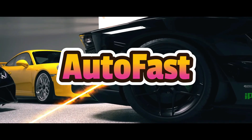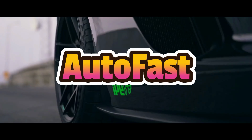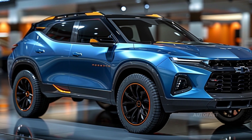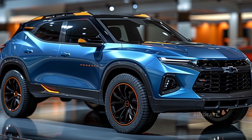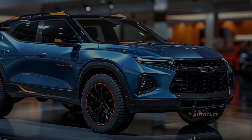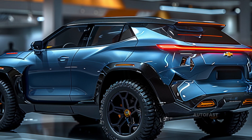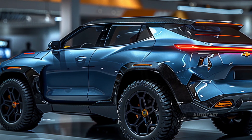Welcome back to the channel, which shares information about the latest cars. The 2025 Chevrolet Trailblazer is a compact crossover vehicle that possesses the power of a full-sized SUV. It has the appearance of a Chevrolet Blazer that has been air-dried for an excessive amount of time.